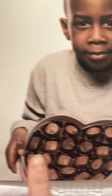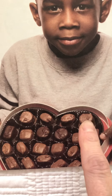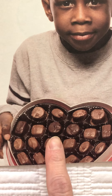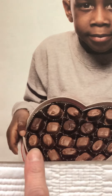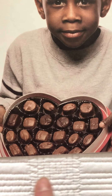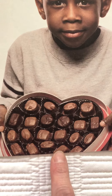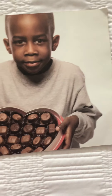Do you want to see if we can count them together? See, we have one, two, three, four, five, six, seven, eight, nine, ten, eleven, twelve, thirteen, fourteen, fifteen, sixteen, seventeen, eighteen, nineteen, twenty, twenty-one. There are definitely enough to share in that box.